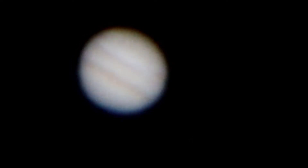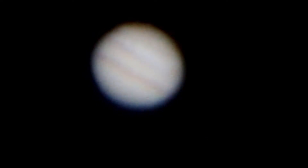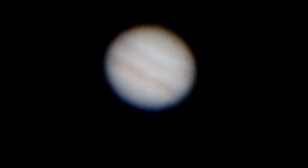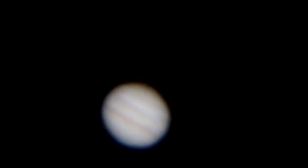Hi guys, welcome or welcome back. Doing a little bit more of the Jupiter stuff. I thought it was kind of nice here on the long May weekend. Date is May 20th, 2018, at about 12:30 a.m. You can see my upside-down video of Jupiter and then the right-side-up images.